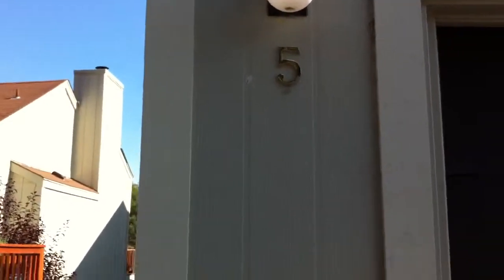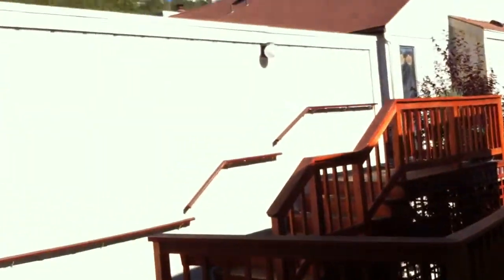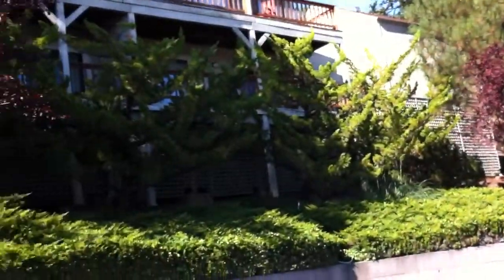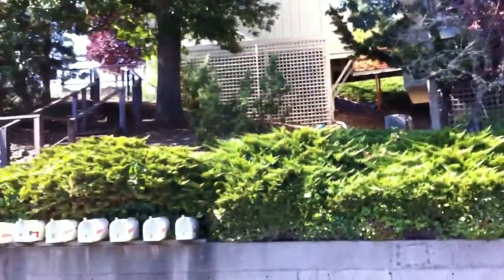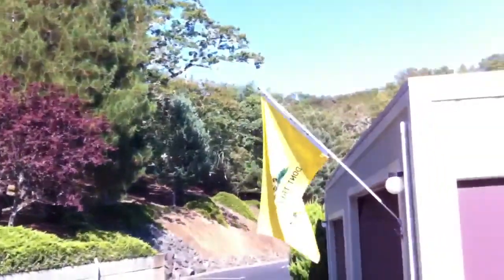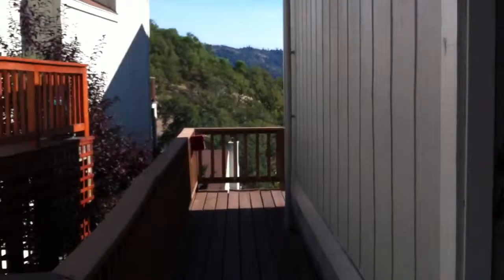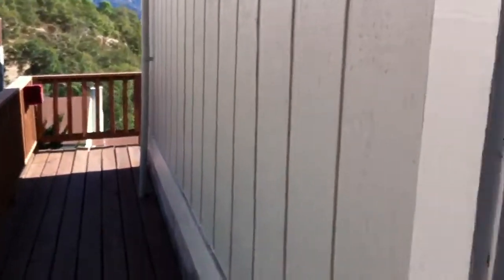We're at number five Spyglass here in Roseburg. This is a condominium and the surrounding areas are absolutely gorgeous. We're up at the top of the hill and we're going to take a look inside, but before we go down to the main house I wanted you to see the property.